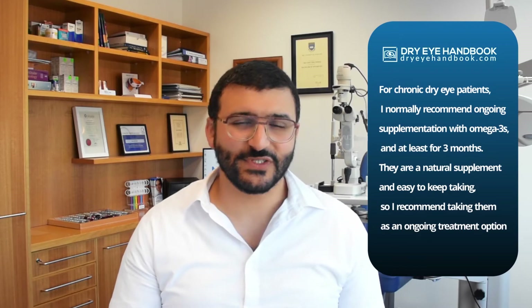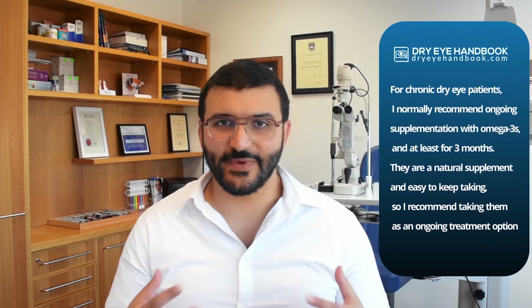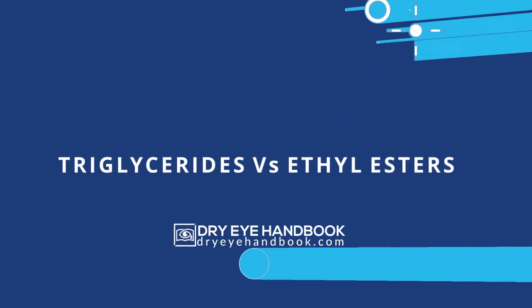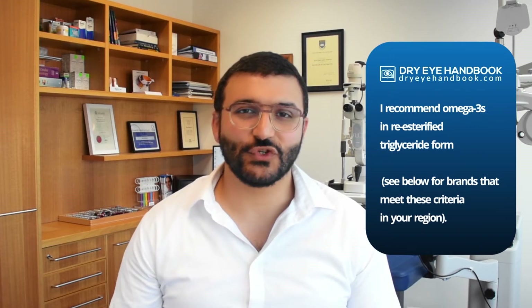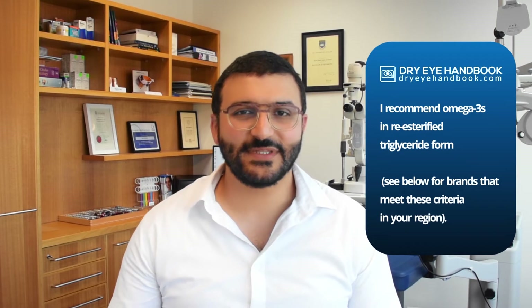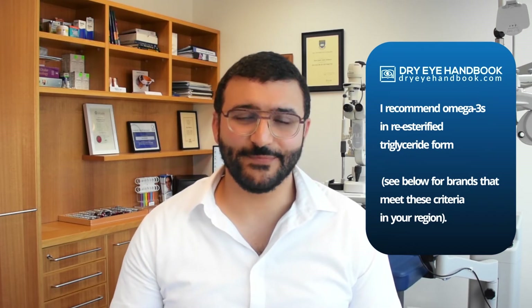For chronic dry eye patients I recommend taking omega-3s on an ongoing basis, because they're not a drug — they're a natural supplement, and there are very good options for patients to keep taking. As part of the process of making omega-3s, alcohol is added to remove mercury, which converts them from their natural triglyceride form to ethyl esters.